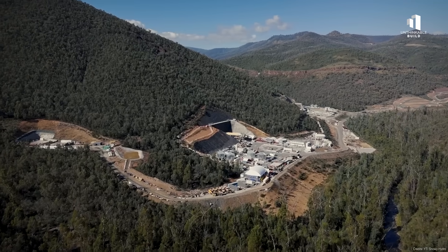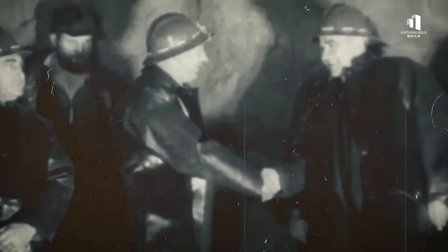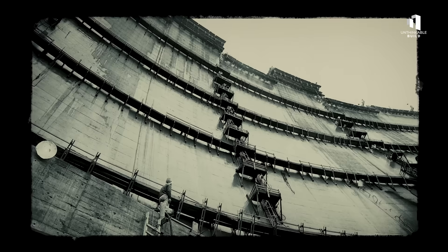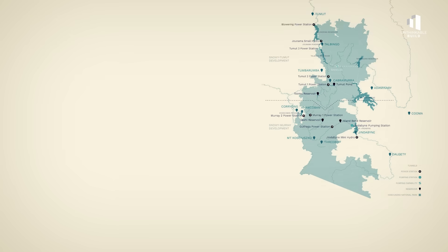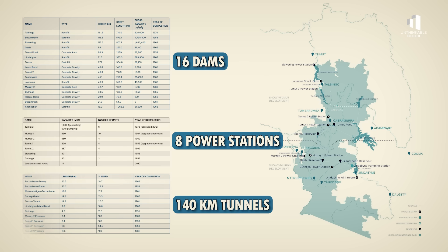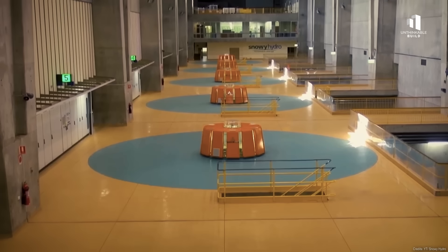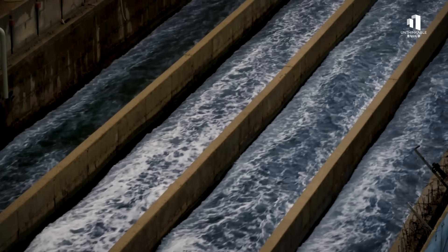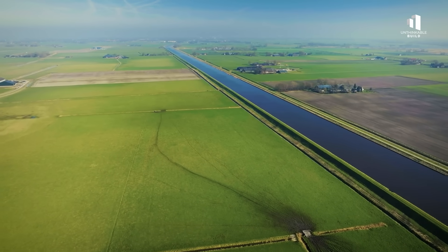To understand why Snowy 2.0 matters so much, you have to go back to the original Snowy Mountains scheme, completed in 1974. Built across some of the harshest terrain in the country, it was one of Australia's greatest engineering achievements. The project involved 16 major dams, 8 power stations, and more than 140 kilometers of tunnels carved deep into the mountains of New South Wales. It didn't just generate electricity — it transformed agriculture by diverting water to some of the country's driest farmland.